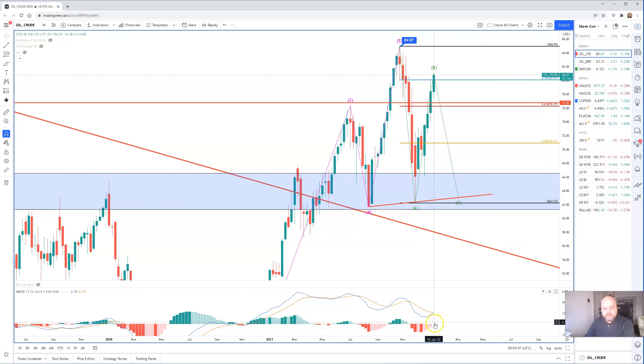If we look at the MACD — the moving average convergence divergence — that is crossing over on the upside as well. So that's another positive. So potentially we have got a run at higher prices.